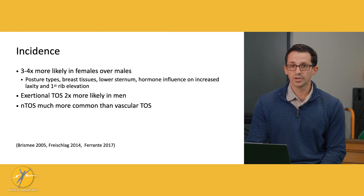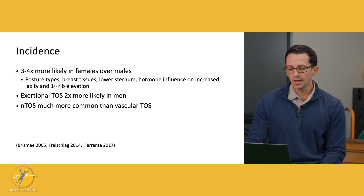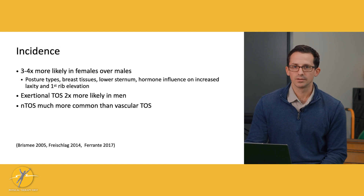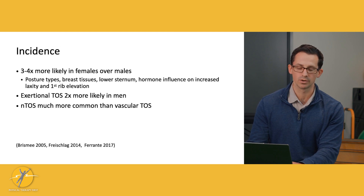TOS is three to four times more likely in females. This could be due to anatomical variations with breast tissue, lower sternum, or a hormonal influence that contributes, causing some increased laxity. Exertional thoracic outlet syndrome, however, we're going to see more in males. And NTOS — neurogenic thoracic outlet syndrome — is much more common; we're going to see this way more than vascular TOS.